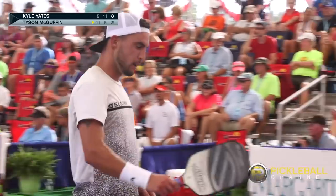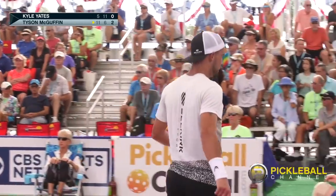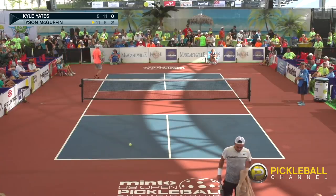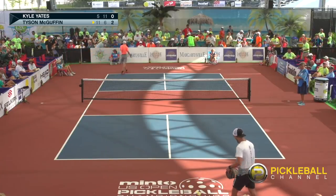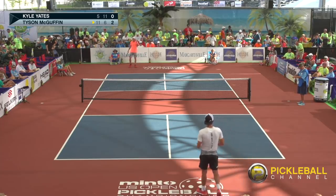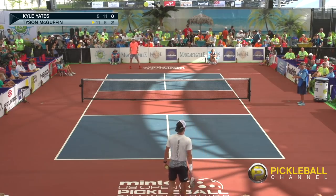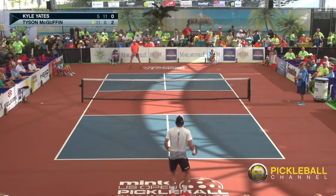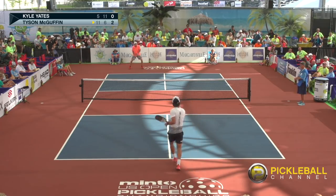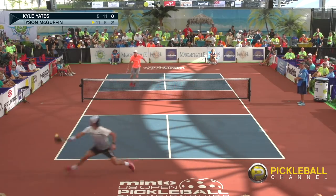Game number one, Tyson took the lead and finished. Game number two, Tyson had the lead at one point — score was 6-2 — but Kyle made a strong comeback and won the game. I think the difference maker in this game is going to be who can put more pressure on their opponent by hitting good, deep, penetrating returns of serve. Let's keep an eye on that as this game unfolds.